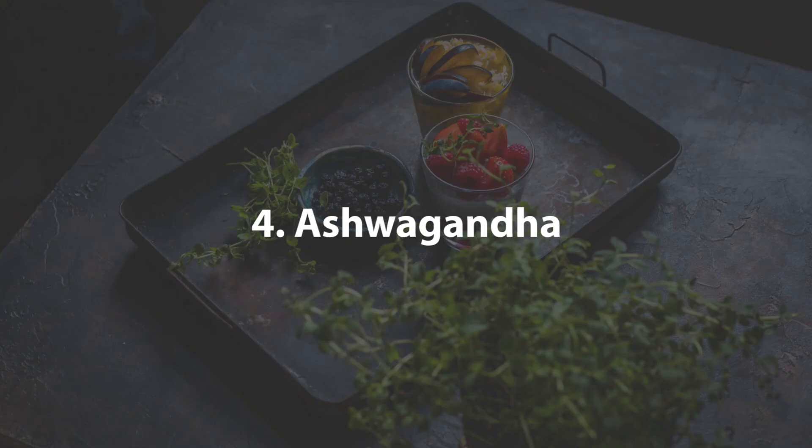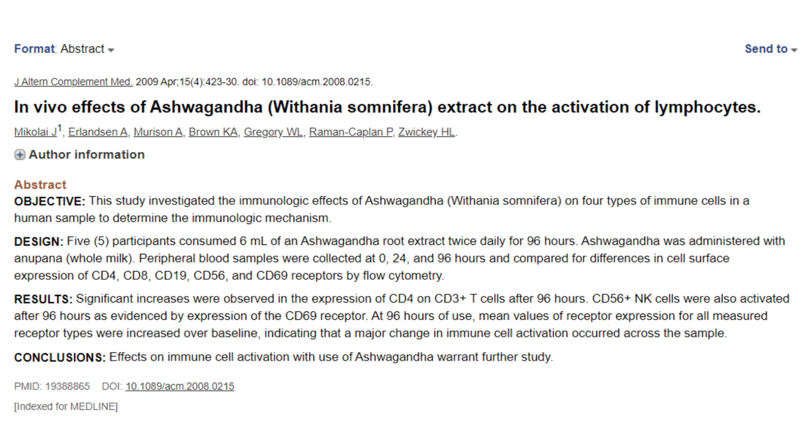The fourth herb on our list is ashwagandha. Like holy basil, ashwagandha has been shown in several clinical trials to reduce stress and anxiety and actually relieve depression in a couple of studies. It's also taken to improve physical performance and hormone balance. In this study, it was found to increase T-cell count as well as natural killer cell count, and in a couple of other studies it's been shown to increase white blood cell count in general. However, there is a little conflicting evidence because another study found it did not increase white blood cell count, which is why it's number four.